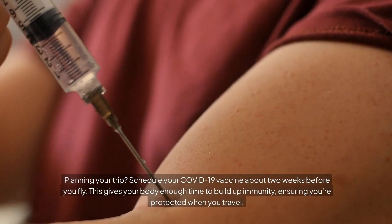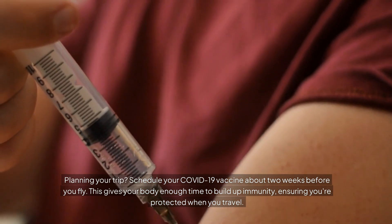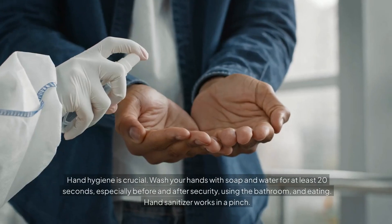Planning your trip? Schedule your COVID-19 vaccine about two weeks before you fly. This gives your body enough time to build up immunity, ensuring you're protected when you travel.